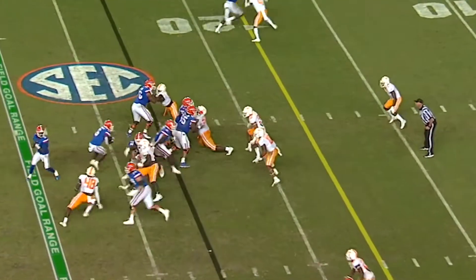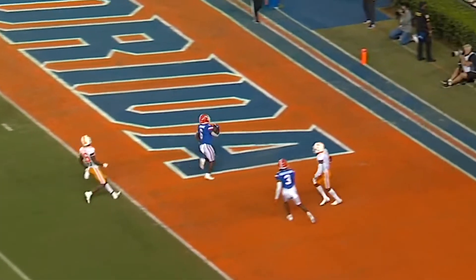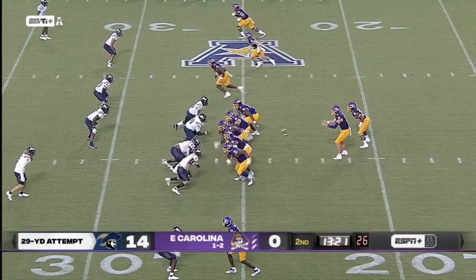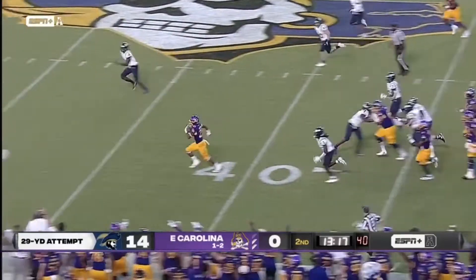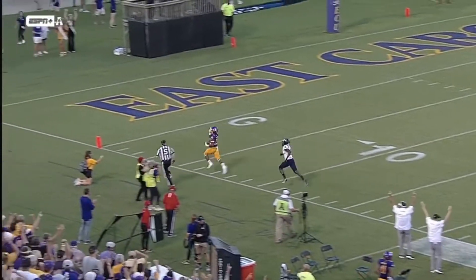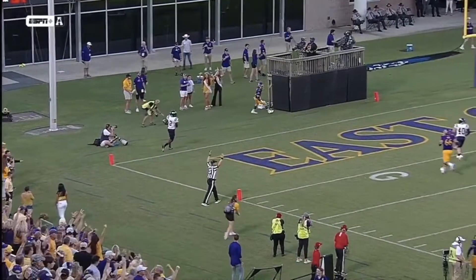Snap to Jones. Jones hands it off to the right, looking for running room — to the 20, to the 15, to the 10, to the 5. He's in. They were down 17 points in the 4th quarter. And the first big play of the night sees Keaton Mitchell waving at the crowd on his way for six for ECU.